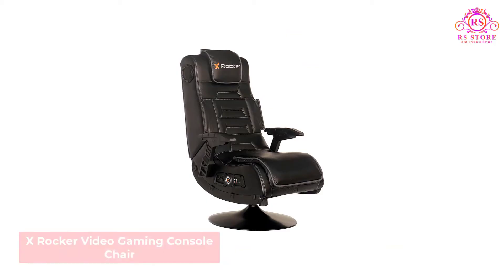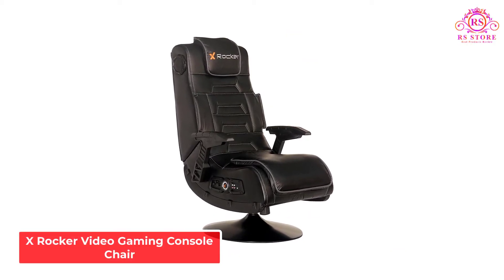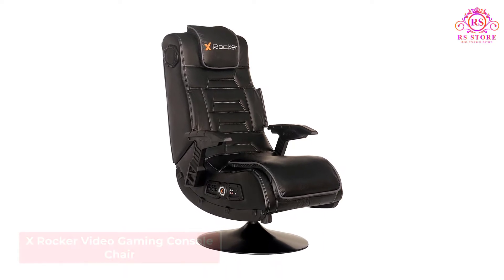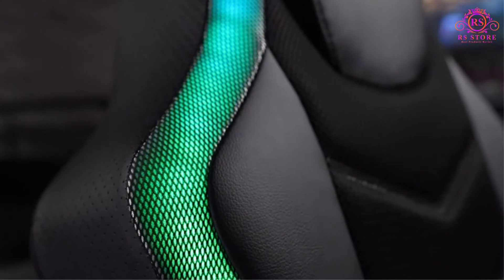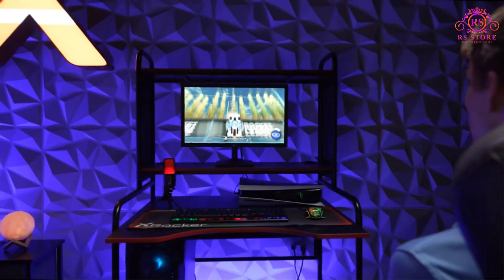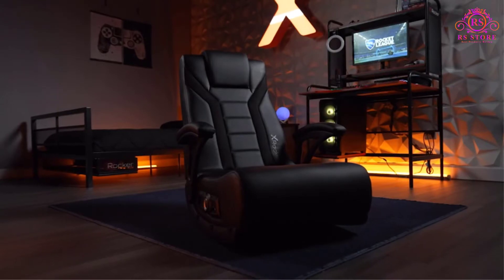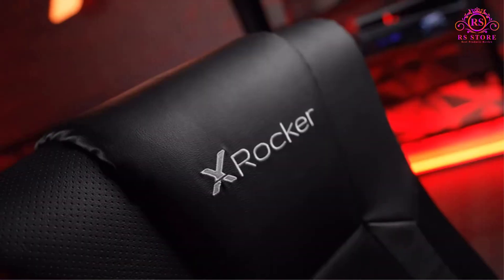Number 2: X-Rocker Video Gaming Console Chair. Another great option from X-Rocker, this gaming chair is similar to the one above minus the fact that it has two less speakers and is mounted on a swivel. Its metal frame is padded with vinyl for optimal comfort and includes head and arm rests for relaxation during extensive gameplay or even a switchover to extensive work.